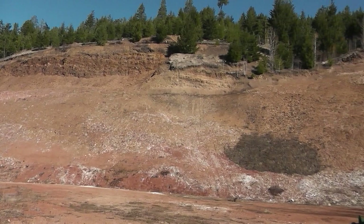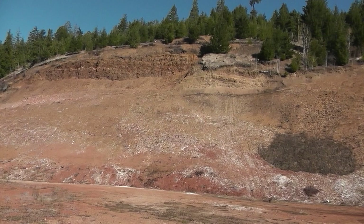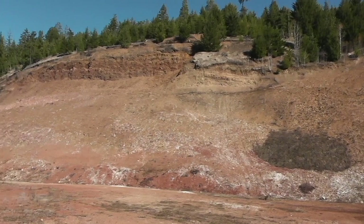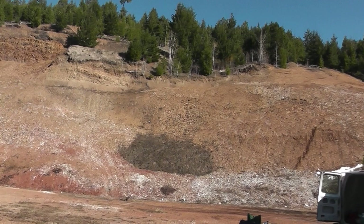Hey everybody, I'm out fossil hunting in Princeton, BC. I'm at one of my favorite fossil sites. It's quite large compared to a lot of them. The shale here is Eocene in age, so that's around 40 to 50 million years ago after the dinosaurs went extinct. A lot of this area was covered in lakes, so most of the deposits contain fish and also stuff around the lakes, such as plants, insects, and sometimes even traces of animals.